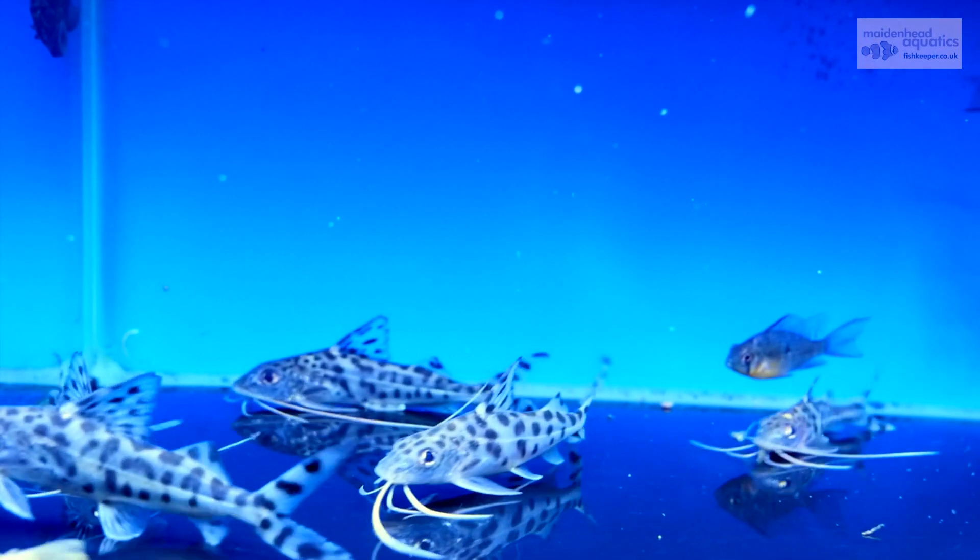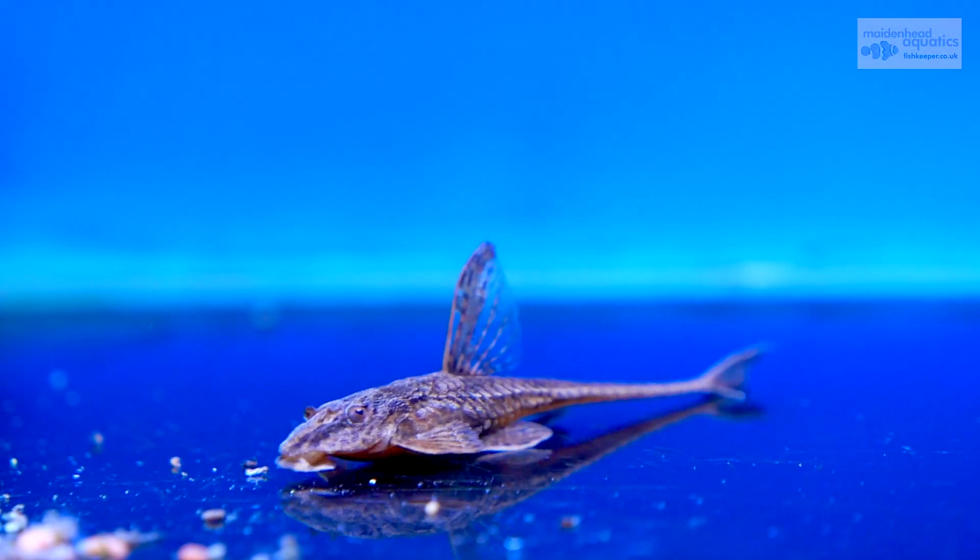In our fish house, you'll find a wide range of wonderful and unique catfish species.